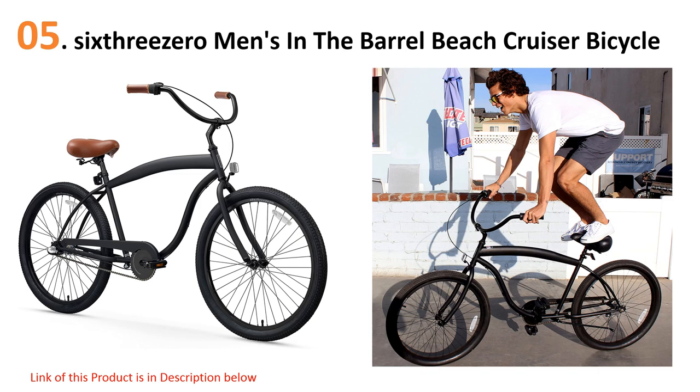Starting our list at number five: the 630 Men's In The Barrel Beach Cruiser Bicycle. This eye-catching design doesn't trade off looks for comfort or longevity. Albeit simple in structure, the 630 In The Barrel features an extended lightweight steel frame that can hold considerable weight up to 300 pounds. The three-gear system offers several riding options, allowing one to cycle over a long distance. The one-speed gear option is suitable for flat areas that don't demand much effort.